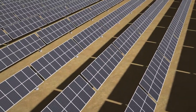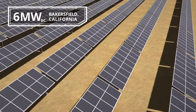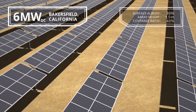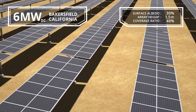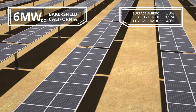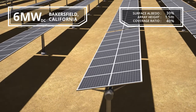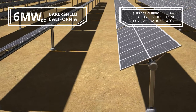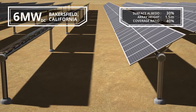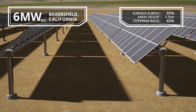Let's look at a side-by-side comparison. We have a 6 megawatt DC site in Bakersfield, California, where the ground surface is dry soil with an albedo of 30 percent. The modules are mounted on a single axis tracker in a single row, portrait orientation. The array height is 1.5 meters, which better captures diffuse irradiation and results in higher bifacial gain. The ground coverage ratio is 40 percent.